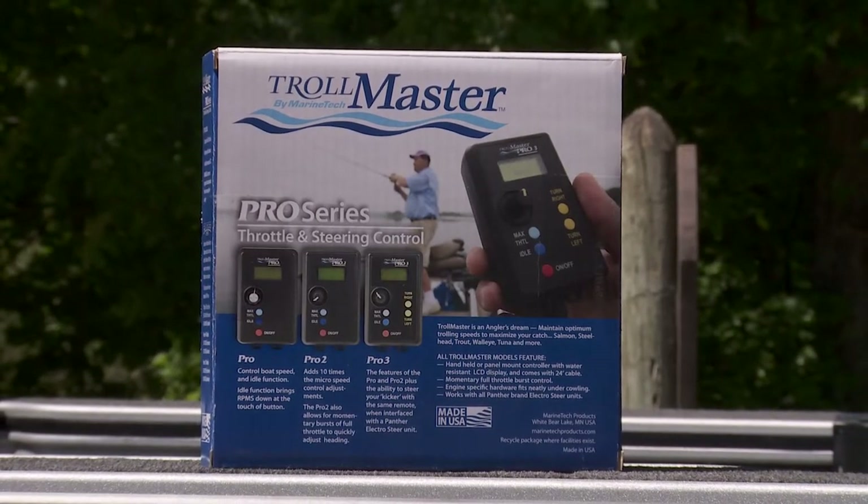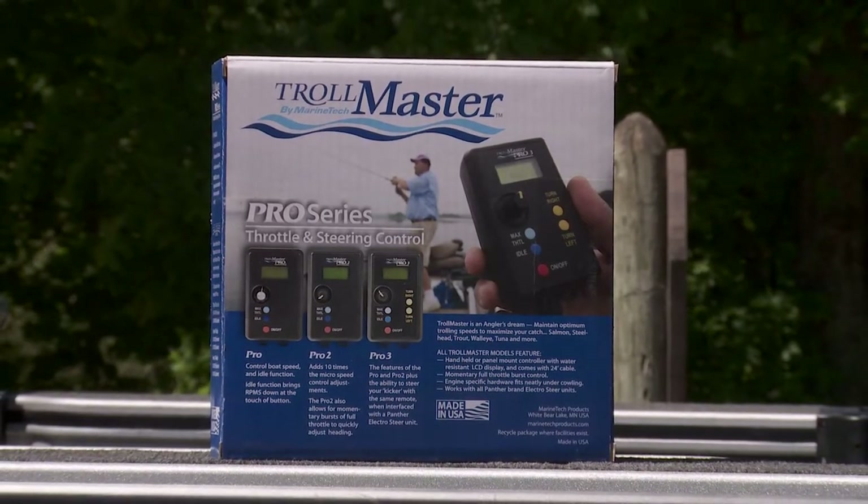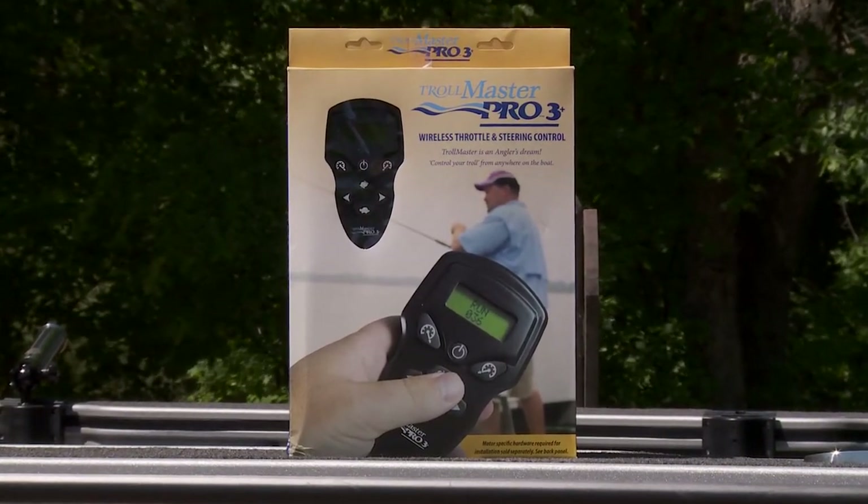The Trollmaster legacy has included the Pro, Pro 2, as well as the Pro 3, and now the addition of the Pro 3 Plus will change the way you fish.